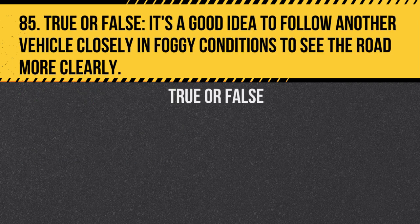Question 85. True or false: It's a good idea to follow another vehicle closely in foggy conditions to see the road more clearly. Answer: False. Tailgating in fog is hazardous due to reduced visibility and reaction times.